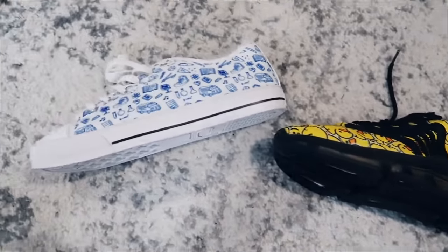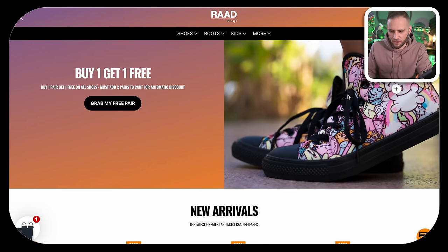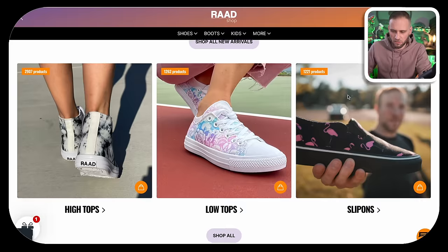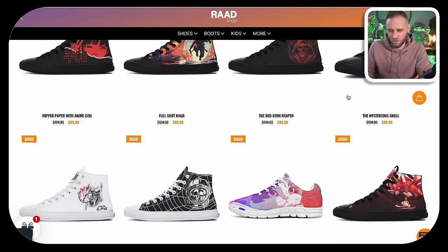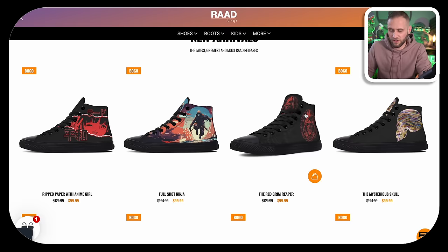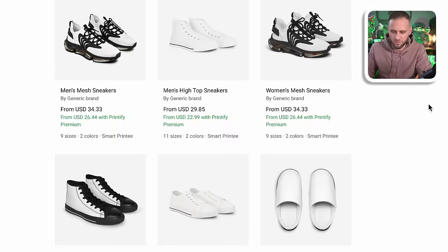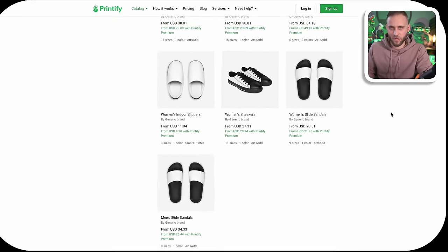It's also a product I've sold a lot of since I started print-on-demand. This store here basically only sells print-on-demand shoes. As you scroll through, you can see lots of different styles — sports shoes, high tops, low tops, and slip-ons. They're selling them for a very decent profit margin — these ones here are on sale at $99.99. Inside of the Printify app, you can see all the different types of shoes: sports shoes, slip-ons, high tops, low tops, even boots, sandals, and slippers.